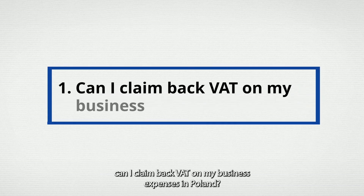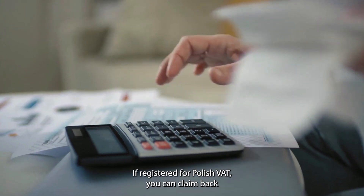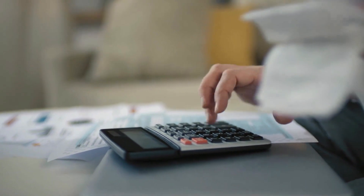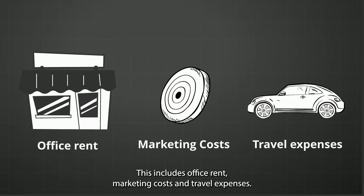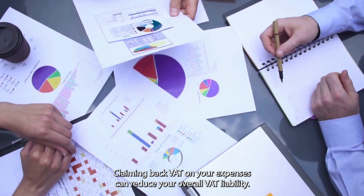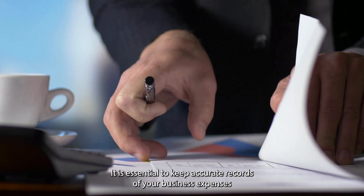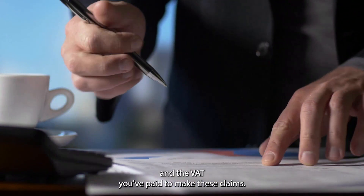Question 1: Can I claim back VAT on my business expenses in Poland? If registered for Polish VAT, you can claim back the VAT you've paid on your business expenses. This includes office rent, marketing costs, and travel expenses. Claiming back VAT on your expenses can reduce your overall VAT liability. It is essential to keep accurate records of your business expenses and the VAT you've paid to make these claims.